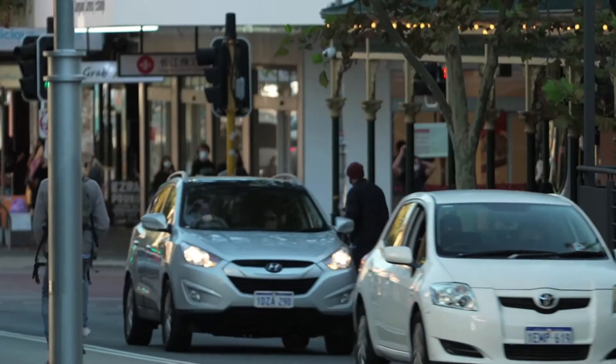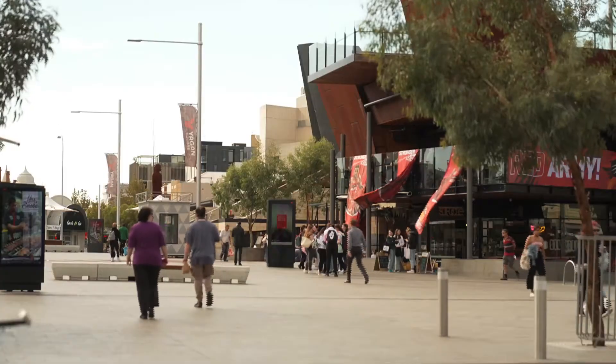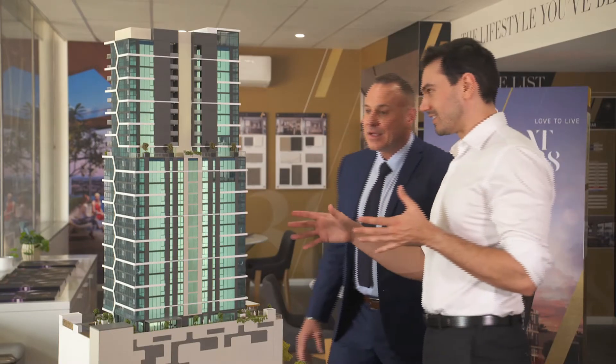With easy access to Northbridge, Crown Casino, Elizabeth Quay, Yagan Square and the Optus Stadium, you can be part of the ever-evolving cityscape. AT238 is the pinnacle of an enviable city lifestyle.